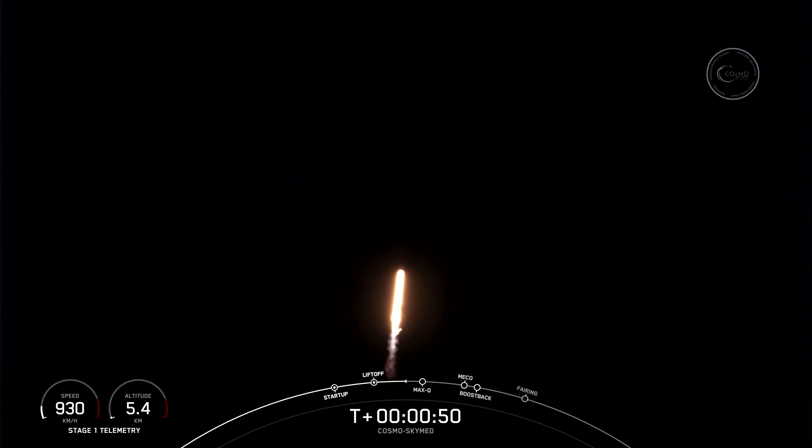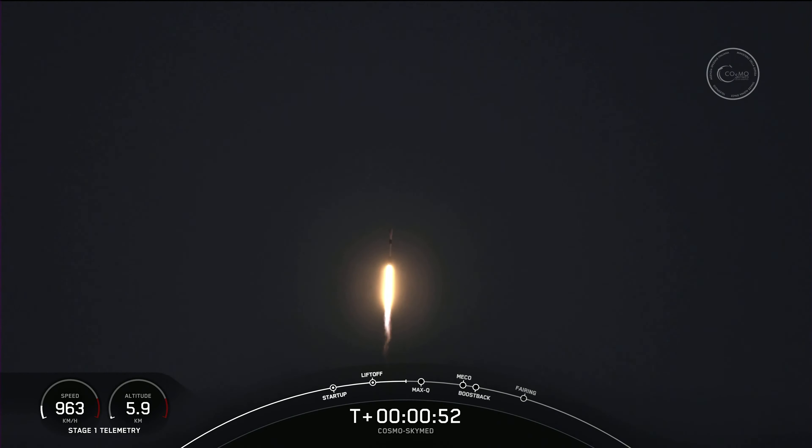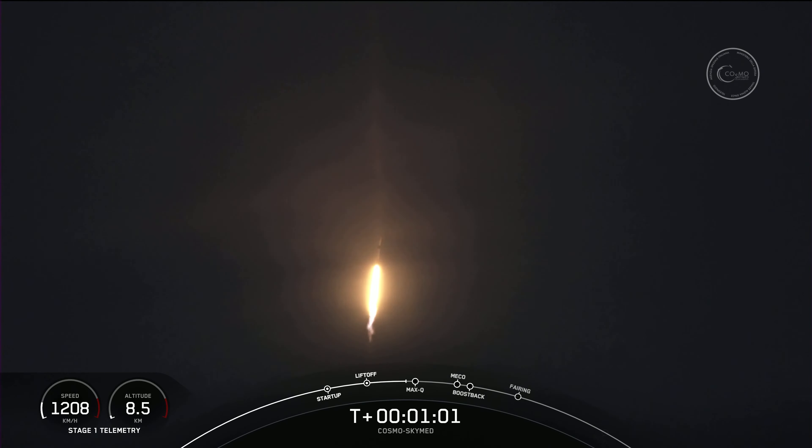During ascent, we tilt the engines — that's what we call gimballing — and that turns the rocket horizontally. That's what we call a gravity turn. We're still going up, but we're now also heading horizontally away from the launch pad.